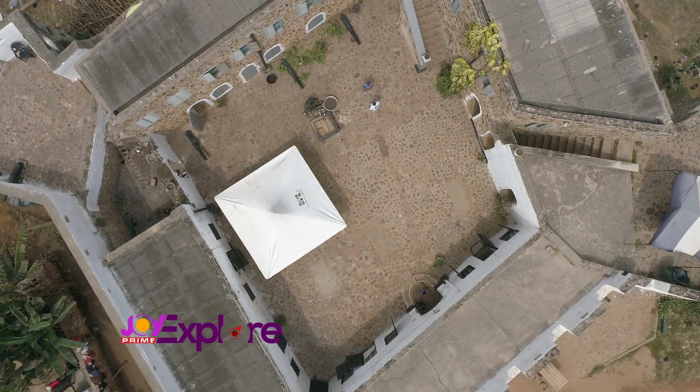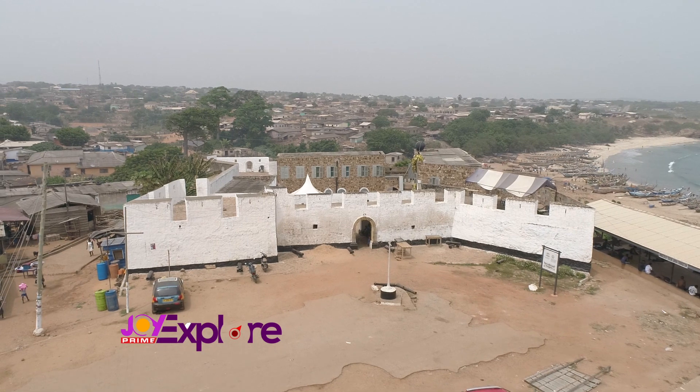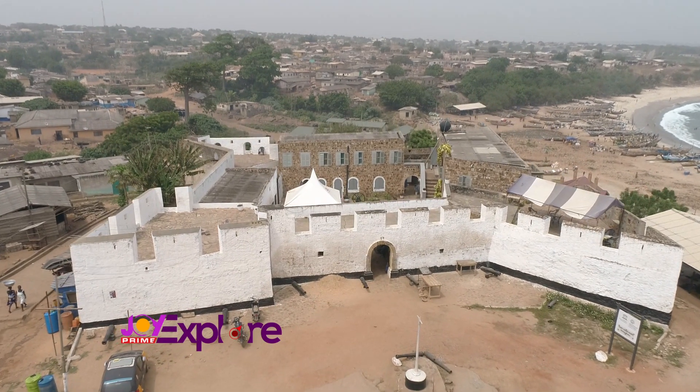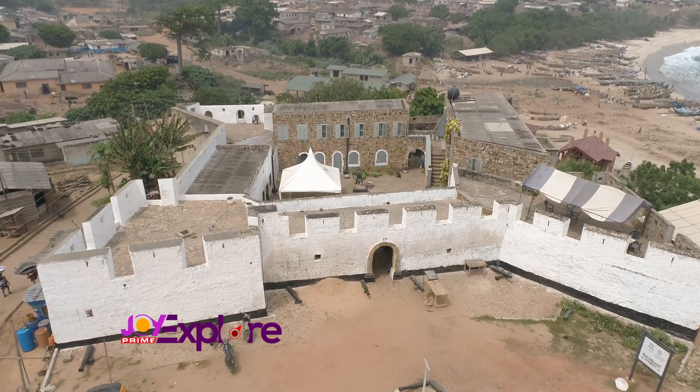According to UNESCO, there were links in the trading routes established by the Portuguese in many areas of the world during their era of great maritime exploration.